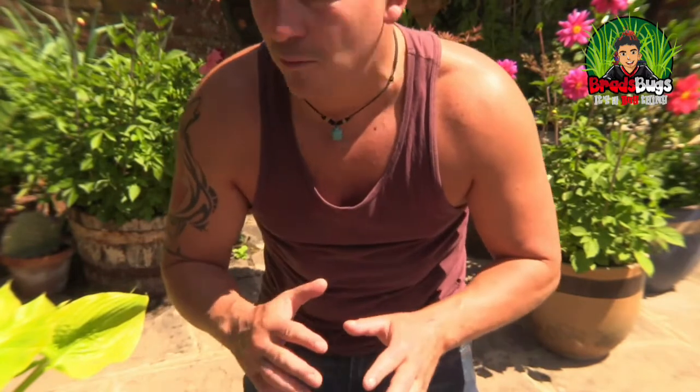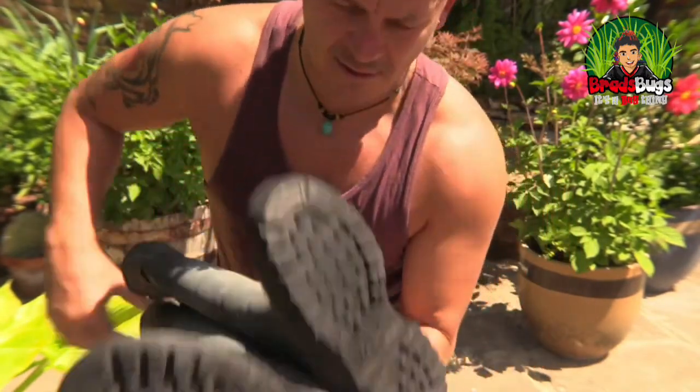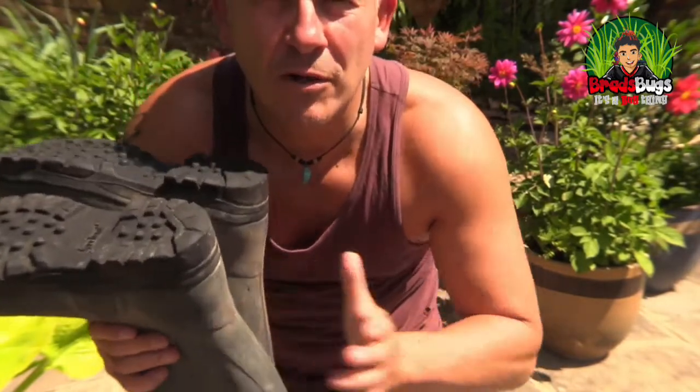I think you'd agree they are an absolutely incredibly fascinating insect, the dragonfly nymph. They are absolutely incredible. Now, for me to be able to show you what they look like after they hatch, it means I've got to get in the pond. So I've got my wellies — make sure there's no creepy crawlies in them.